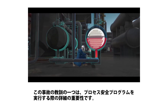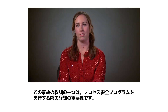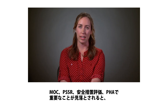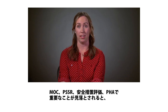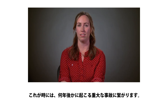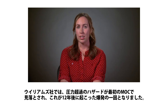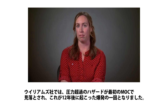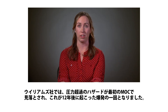One of the key lessons from this incident is the importance of detail when implementing process safety programs. If a critical detail is overlooked in an MOC, in a PSSR, a safeguard evaluation, or a PHA, a significant hazard can be missed — and this can lead to a major incident, sometimes years later. At Williams, the overpressure hazard was overlooked in that very first MOC, and that contributed to the explosion that occurred 12 years later.